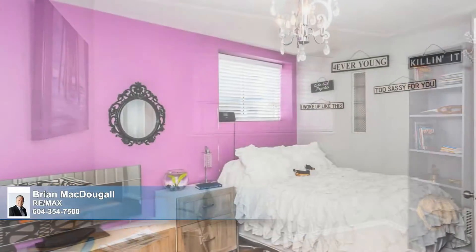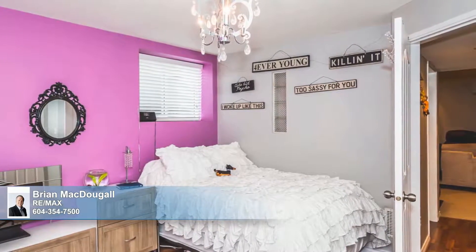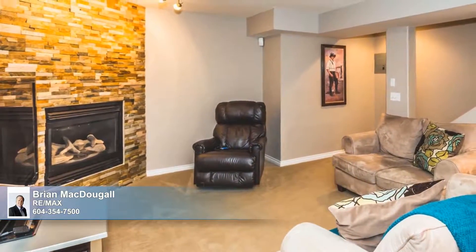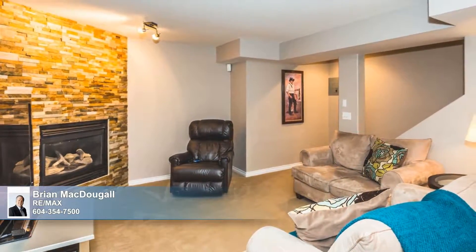This home also benefits from a super basement, complete with a full bath, huge bedroom, and great rec room that's warmed by the home's second fireplace. Enjoy air-conditioned comfort or relax on the patio in your private backyard overlooking the green space. An A-plus home for your growing family — come see!